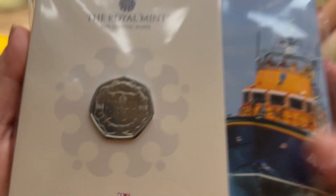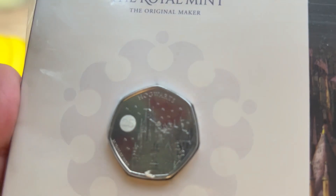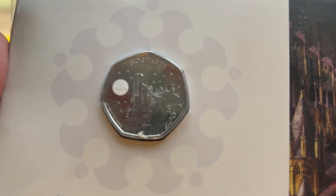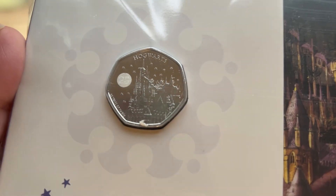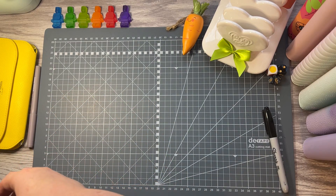To complete my Harry Potter collection, I've ordered the Hogwarts Castle coin to celebrate the 25th anniversary of Harry Potter.